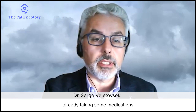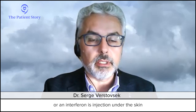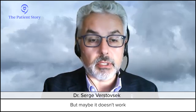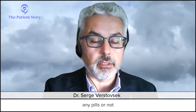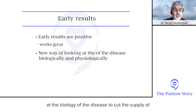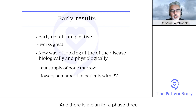Rusfertide is being developed for patients on phlebotomy regimens who have too many phlebotomies. There are many other PV patients already taking medications — hydroxyurea, the chemotherapy pill by mouth, or interferon as an injection, or ruxolitinib — but who still need too many phlebotomies. Rusfertide works in those cases too, no matter whether you're on any pills or not. It works in the great majority of patients — quite amazing, actually.